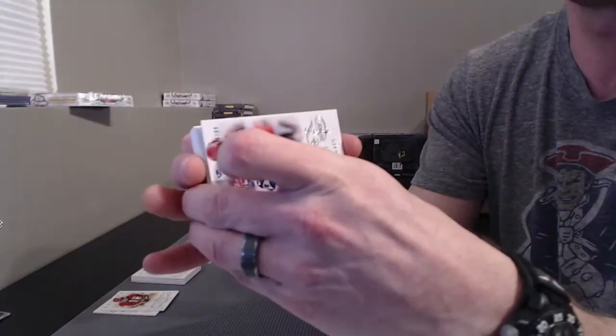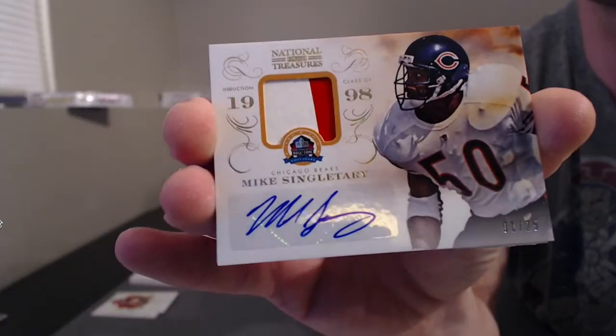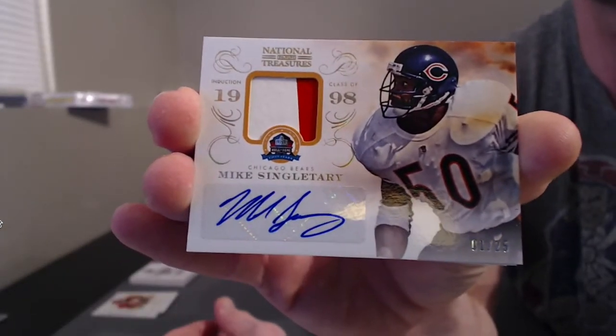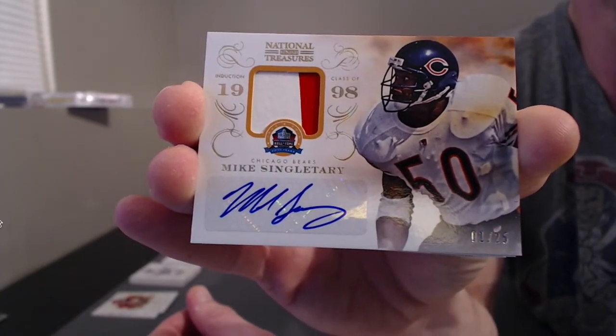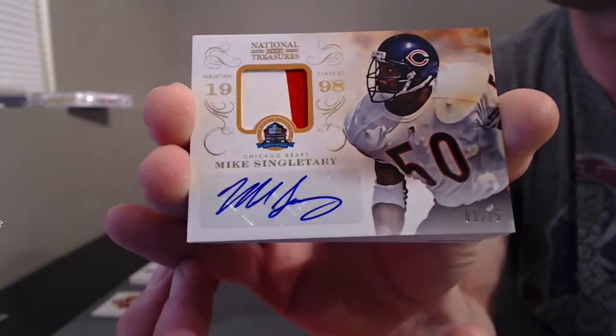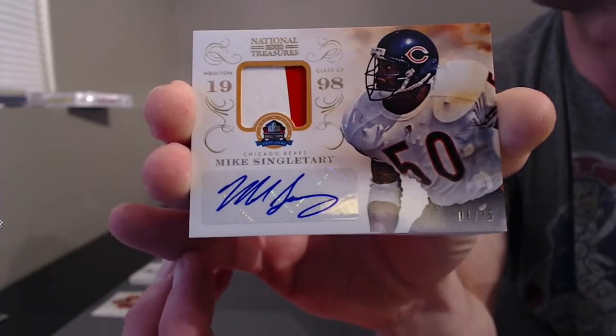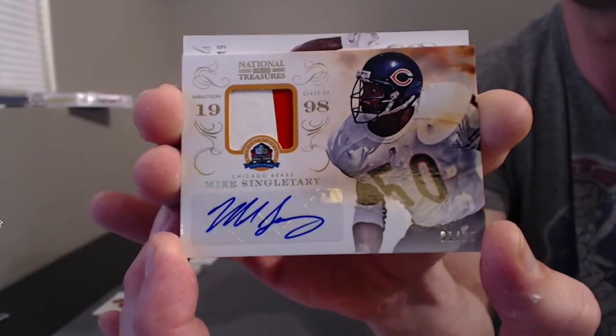Oh, no way. No way. You gotta be kidding me. It can't be autoed if it's what I think it is. Oh, wow. One out of 25. Crazy eyes — Mike Singletary. What's up, Bearlander. Caliban. What's up, JBKB. Wow. For Da Bears. Literally, Da Bears. 52. 501. Nice. Nice hit, man.